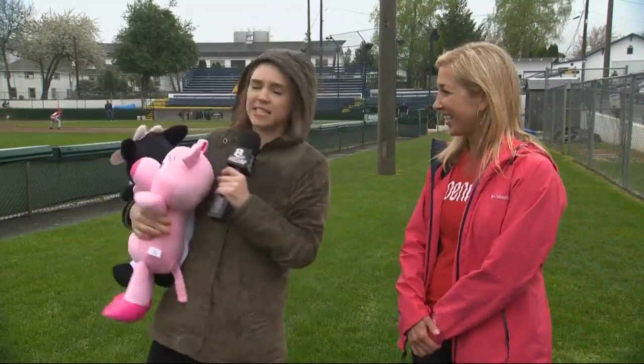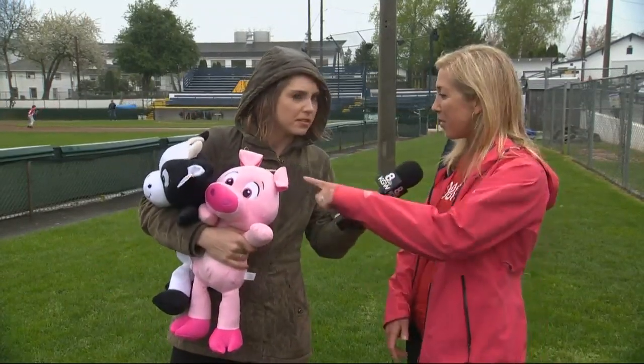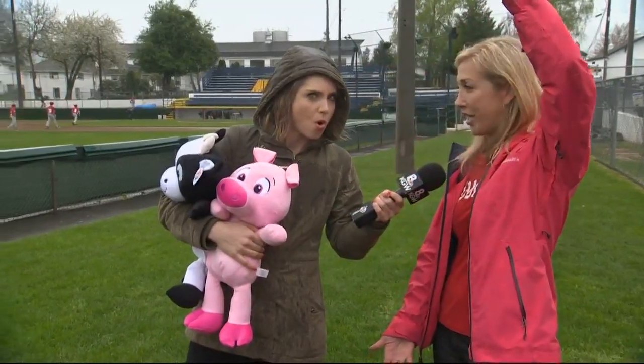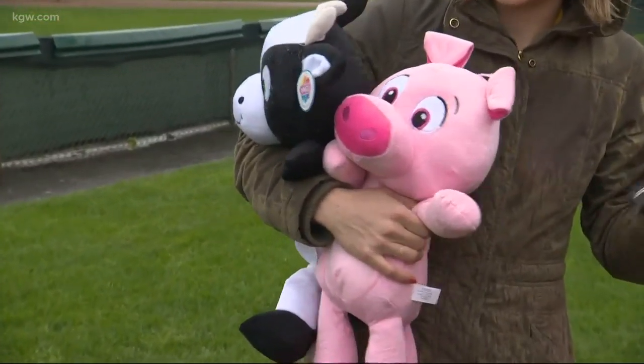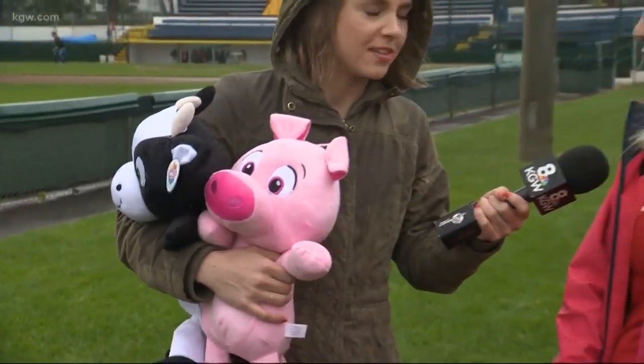We'll be here rain or shine, though we're always begging for sunshine, especially on Easter weekend. Any hints as to what kinds of other prizes might be up for grabs? Well, we have some of these in really tall versions — all kinds of fun stuff out here. All kicks off at 10:30 tomorrow morning. Yep, 10:30.